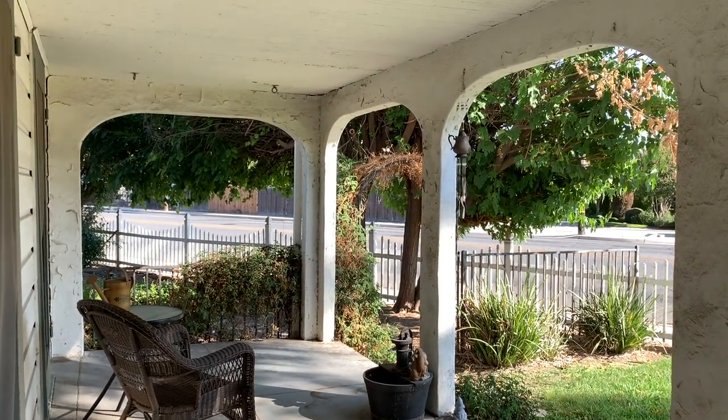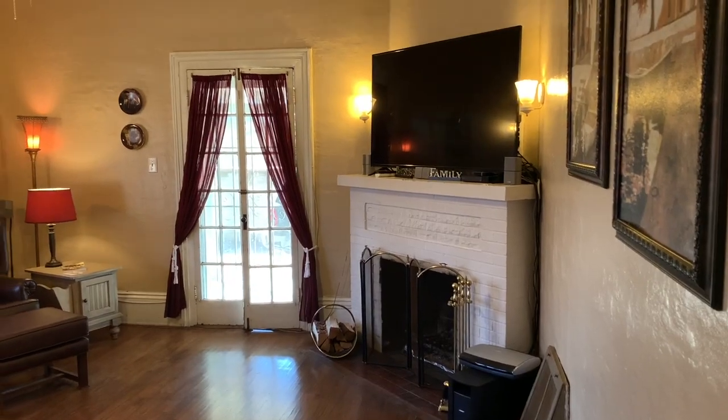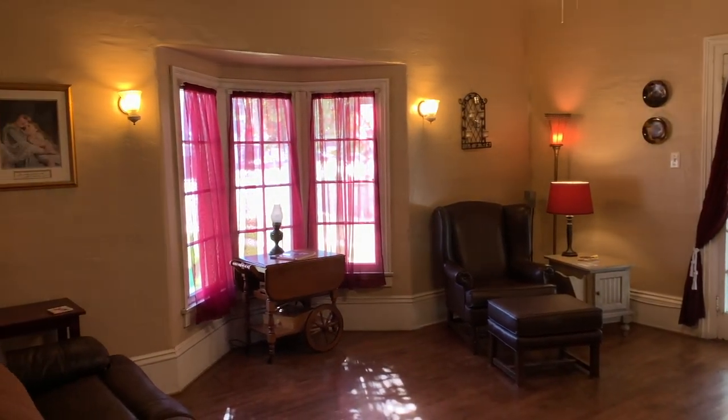As you enter the home, you'll be greeted with a spacious and dramatic formal entry with 10-foot ceilings. Look to your left and you have a large living room with a corner fireplace, bay window, and 10-foot ceilings.